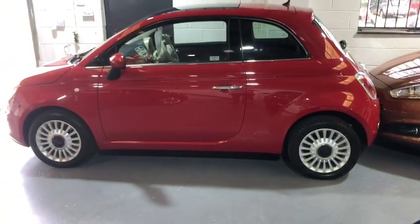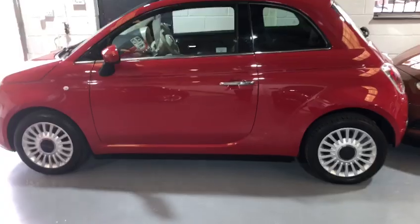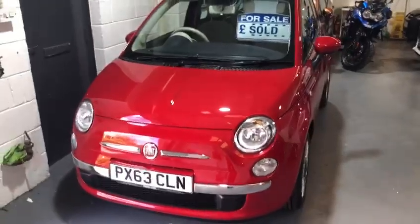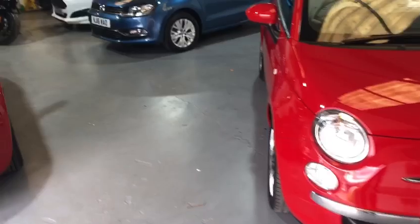You might be noticing we've got the same car right next to it — that one sold earlier in the week. It's a very popular car. What you'll notice about the two cars is that one is on a 63 plate and this one is on a 64 plate.